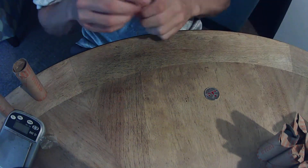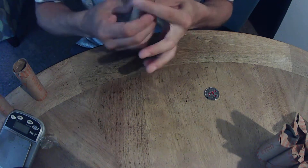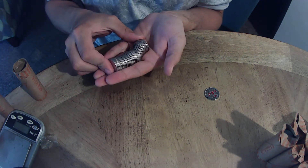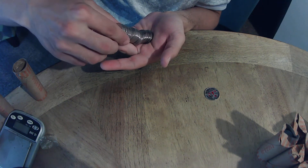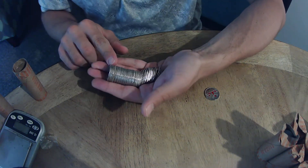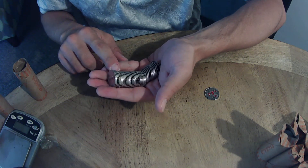One more roll and I'll call you guys back in if I happen to find something. It's sounding like it... yeah, it is silver! Looks like we're going to get lucky tonight because there's a silver quarter in here.